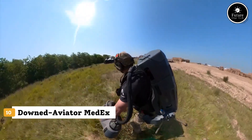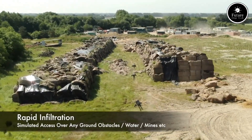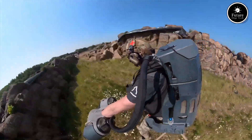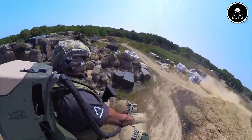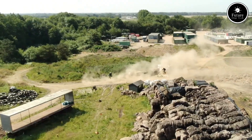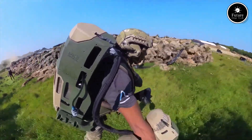Introducing the Downed Aviator Medix, a rapid response medical extraction system designed to save lives when every second counts. Engineered for high-risk zones and remote crash sites, Medix provides critical support for recovering injured pilots in extreme conditions. Compact and air deployable, it includes a modular stretcher, thermal protection support, and trauma supplies — all in a rugged, lightweight case. The Medix system is GPS-enabled and integrates with drone or helicopter teams for pinpoint rescue coordination.